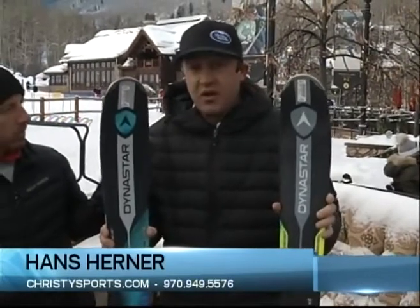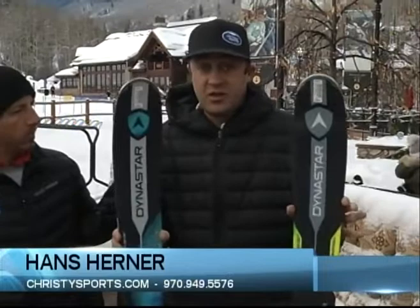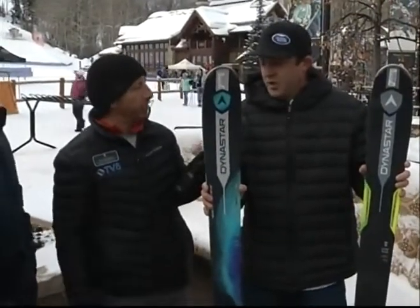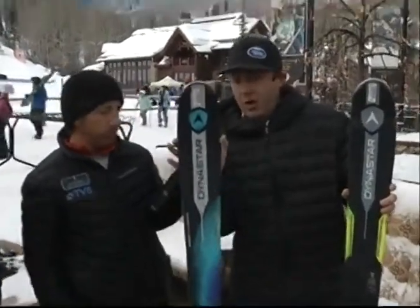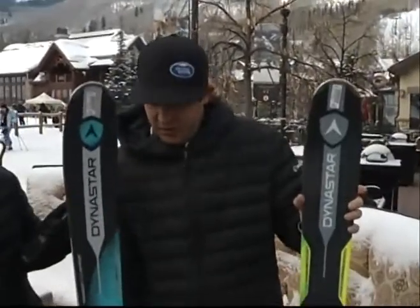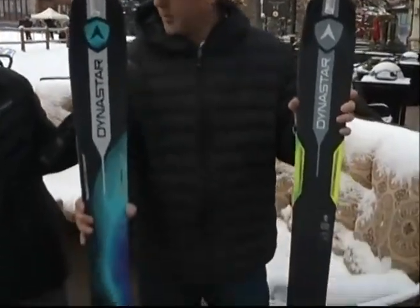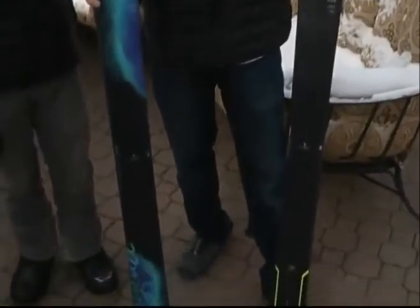It's going to be a great, versatile ski in all conditions. If you want to do some groomers, they're going to be quick, edge-to-edge, and fun. In fresh snow, there's enough surface area to keep you up and above. If you want to get into some bumps or trees, great all-mountain ski. It's got a good shovel tip — a wide surface area where it enters the powder for float. It's going to be wider up in the shovel, a little narrower in the waist, and then down at the tail, a little bit wider again to help keep you up on the snow.